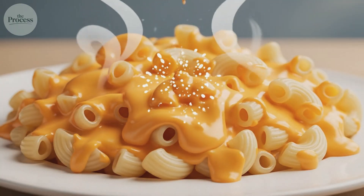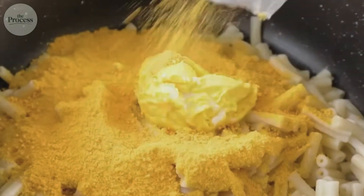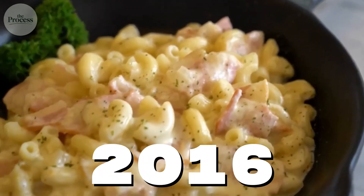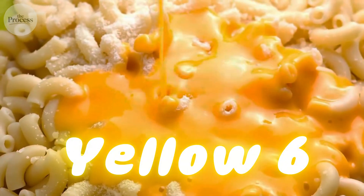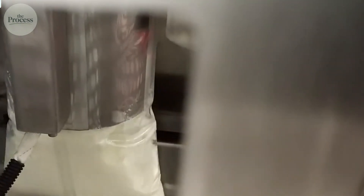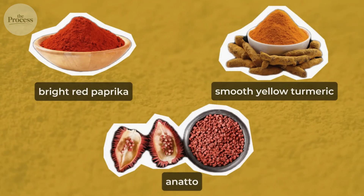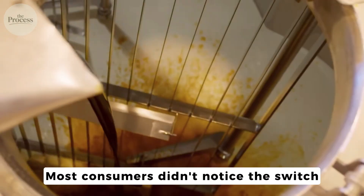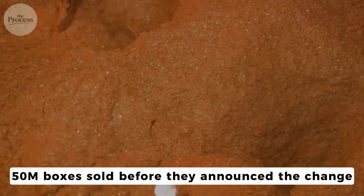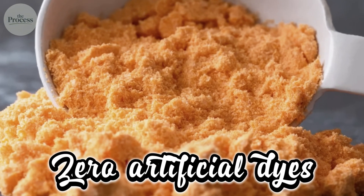Powder alone doesn't explain the color. Natural cheddar ranges from pale ivory to light orange. Kraft's signature nuclear orange comes from something else entirely. Until 2016, that color came from synthetic dyes — Yellow 5 and Yellow 6. When consumer pressure forced a reformulation, Kraft spent 3 years developing a replacement using paprika, turmeric, and annatto — natural pigments that hit the exact same orange wavelength. What surprises everyone? Most consumers didn't notice the switch. Kraft ran the world's largest blind taste test: 50 million boxes sold before they announced the change. Same color. Same taste. Zero artificial dyes.